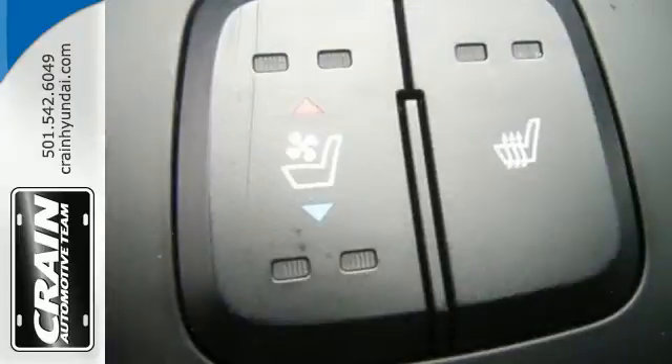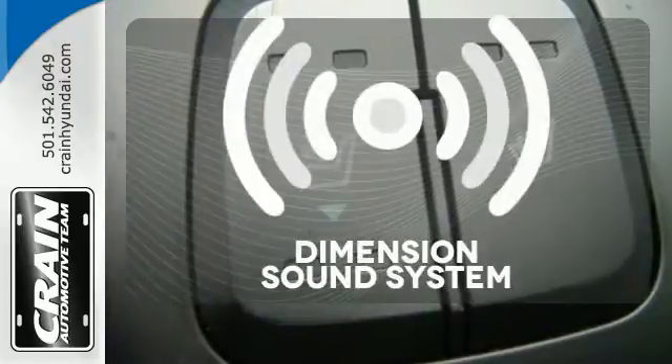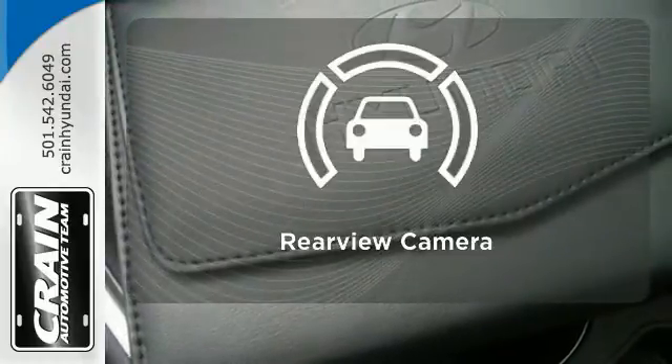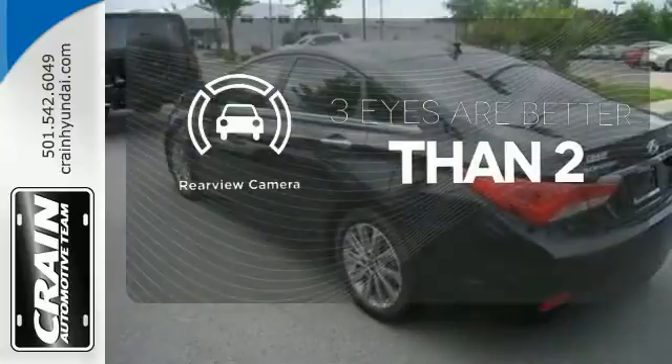Multiple airbags and an emergency communication system. The Dimension sound system gives you a rich listening experience. The backup camera gives you a clear picture of what's behind you.